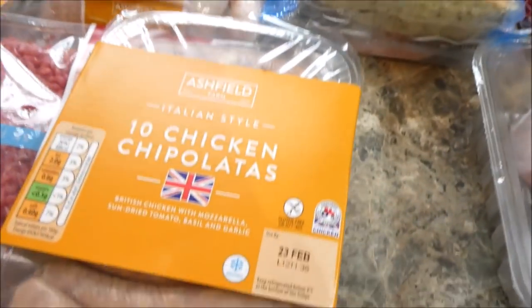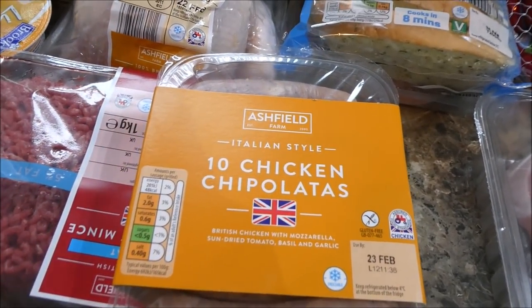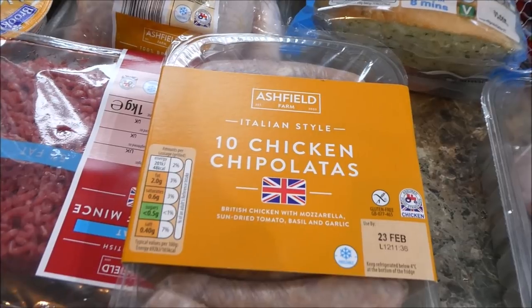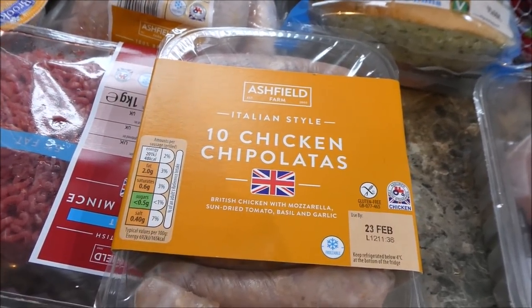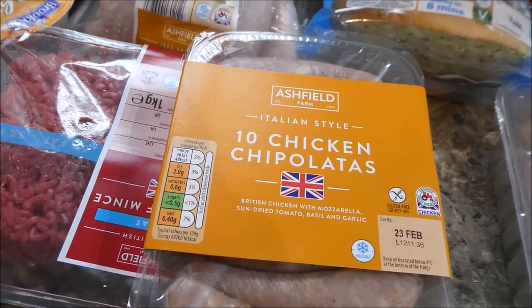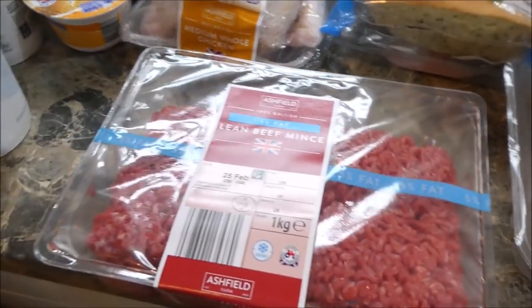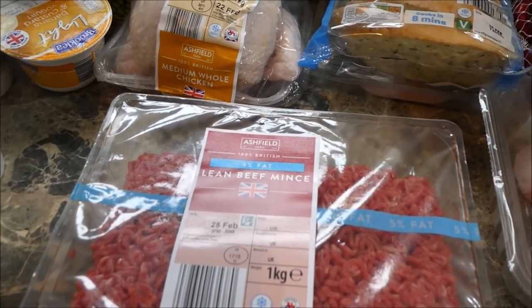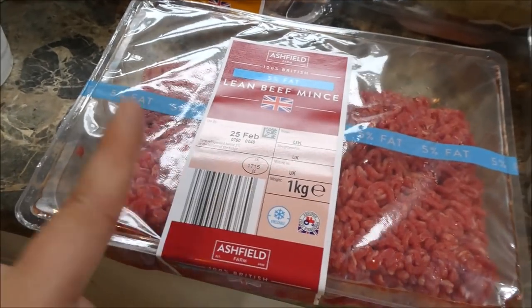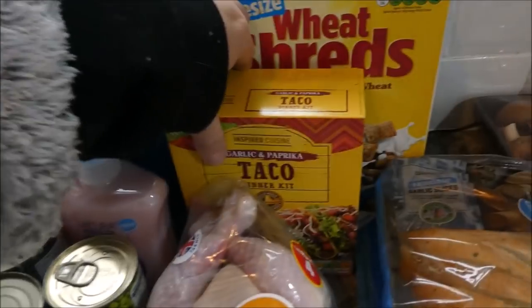I picked up ten chicken chipolata sausages — I checked on the app and these are only one syn each, so I thought they were good to try. I've never had these before; they were £1.99. I also got a kilogram of 5% minced beef, which is free on Slimming World, at £4.89. This will probably do us three lots of meals — burgers, lasagna, and tacos.